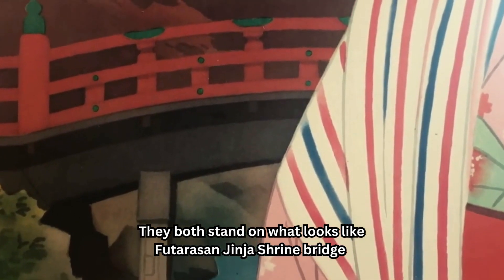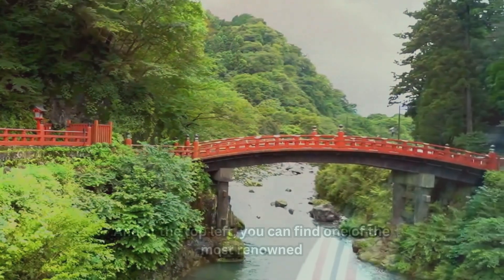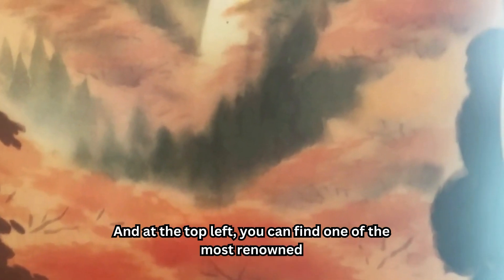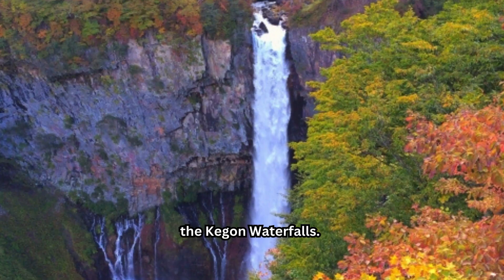They both stand on what looks like Futadasan Jinja Shrine Bridge. And at the top left, you can find one of the most renowned tourism sites in Nikko, the Kagon Waterfalls.